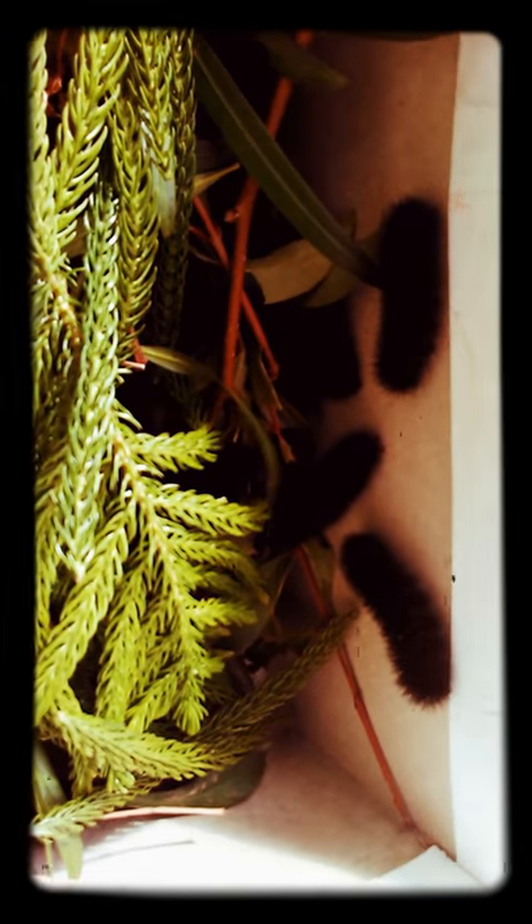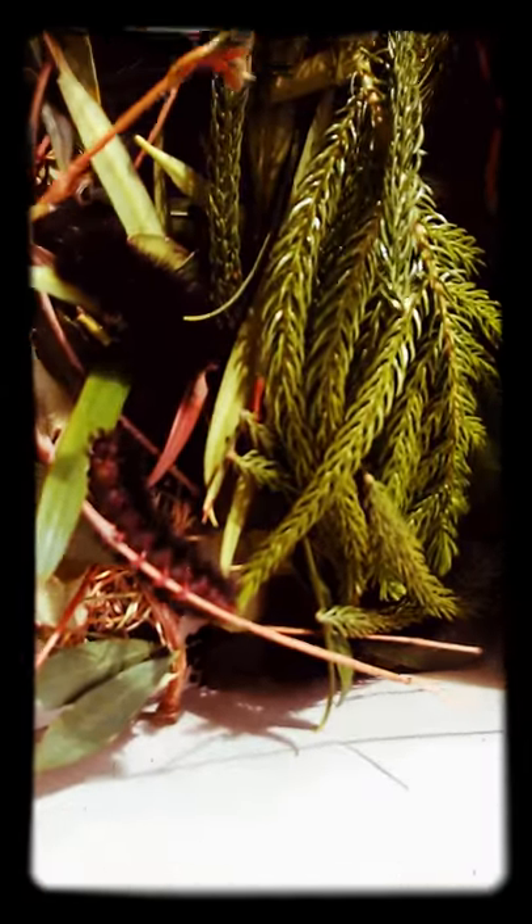They are called woolly bear caterpillars, and they turn into the Isabella tiger moth — and it's pretty.